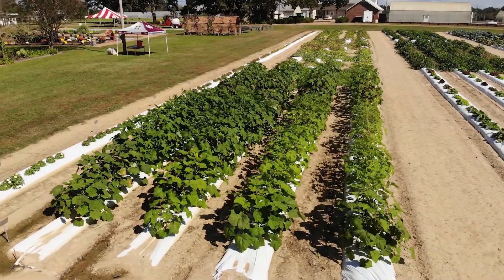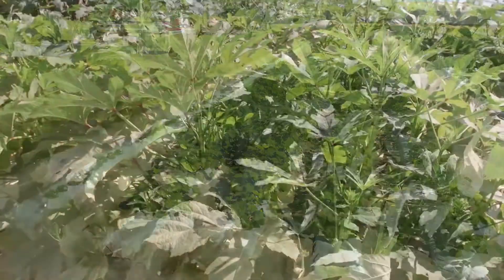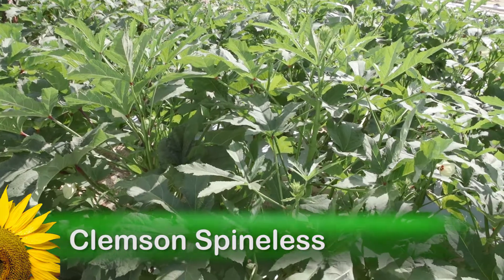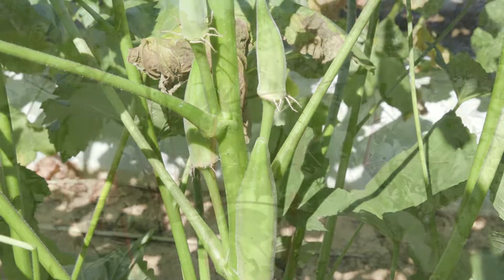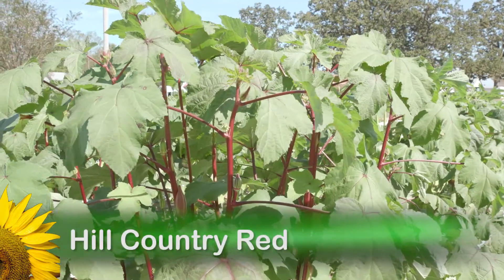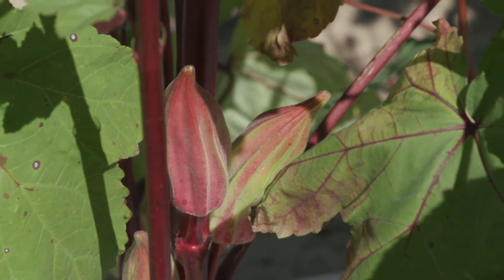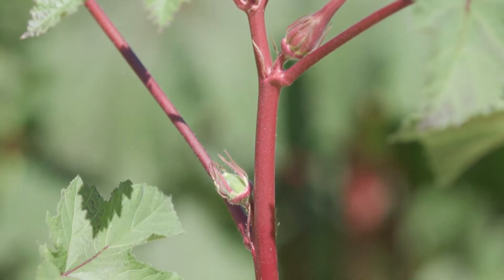There are a lot of great varieties, but I like two heirloom selections. Clemson Spineless, an All-America selection in 1939, are vigorous plants producing dark green grooved pods. The other is Hill Country Red — I just love the big fat reddish green pods. The plants also have red stems that add that pop of color.